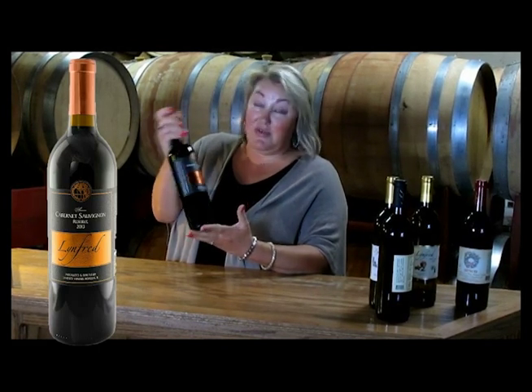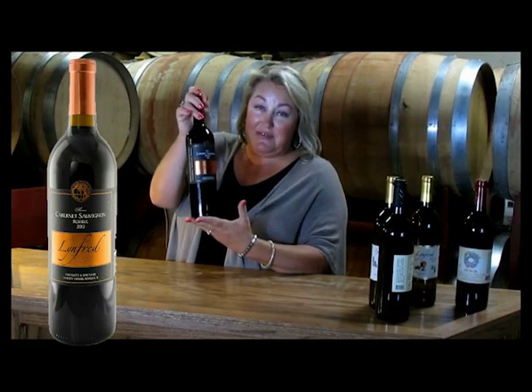We make this here. Our winemakers are actually both from Chile, and they have worked with Cabernet Sauvignon most of their lives. This Cabernet Sauvignon is for a red wine drinker.